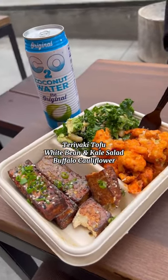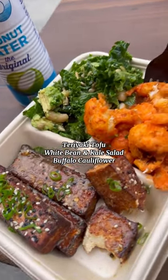Then I stopped by Erewhon to get teriyaki tofu, a white bean and kale salad, and some buffalo cauliflower.